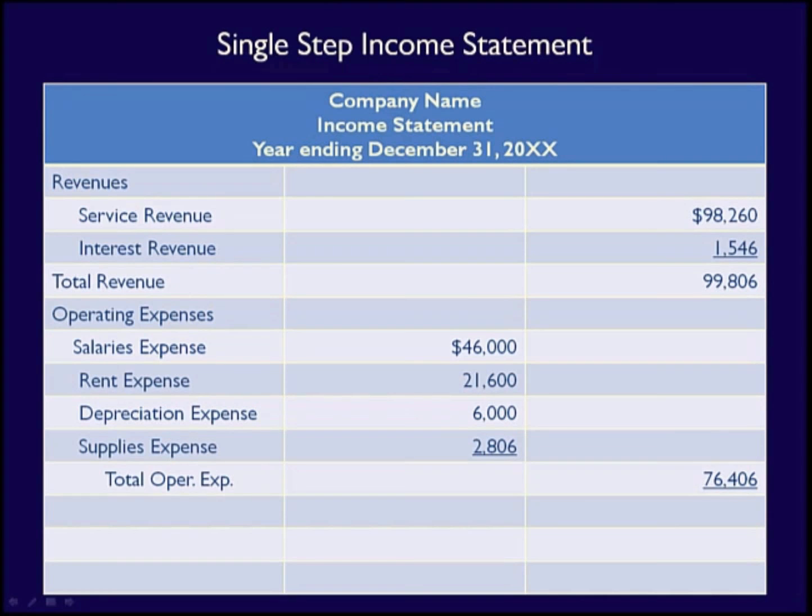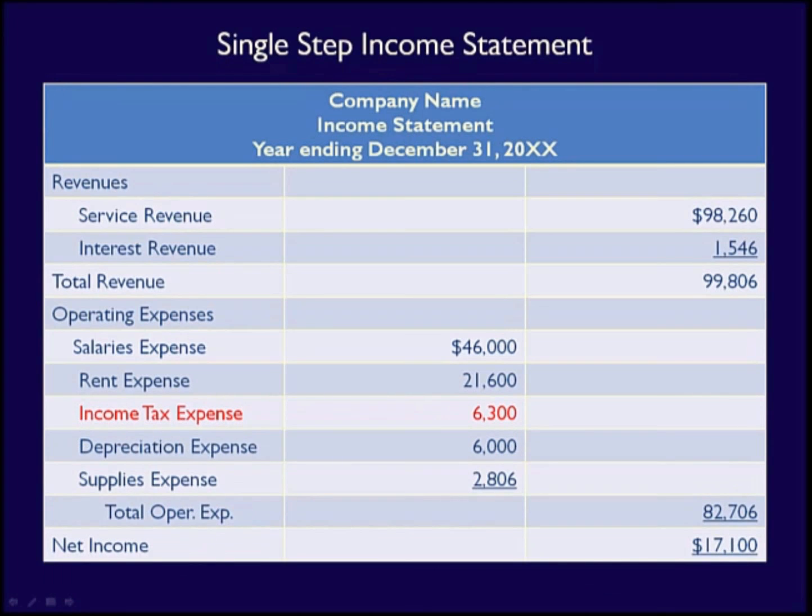Expenses are listed next under the heading Operating Expenses, ordered from the largest to the smallest. After listing all the expenses, the statement provides a total of all expenses, excluding income tax expense. Next is the subtotal — income before income tax expense — calculated as total revenue minus total expenses. Then income tax expense is listed as a separate expense item, before the final net income amount. Often textbooks show income tax expense in the same listing as operating expenses.